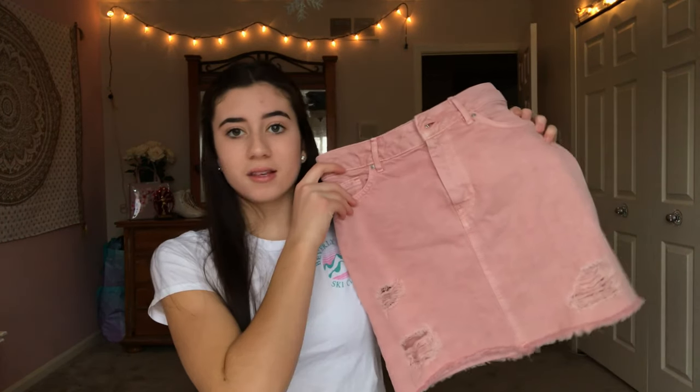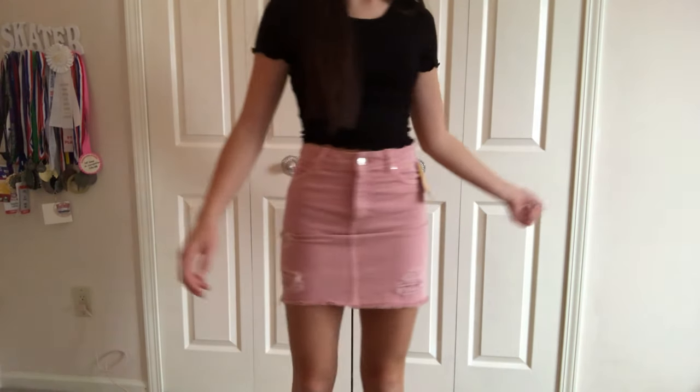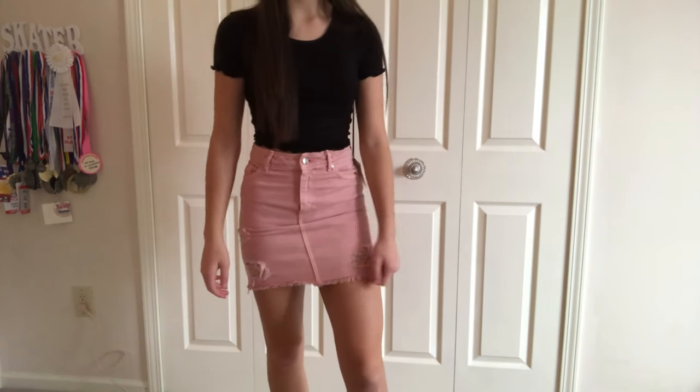Next up from H&M — this was actually a while ago — I got this denim skirt. I've wanted a denim skirt for a long time. Basically I didn't like denim skirts, but now I love them. So I got this pink one and it's pink and ripped. I thought it was really cute and I'm super excited to wear this.